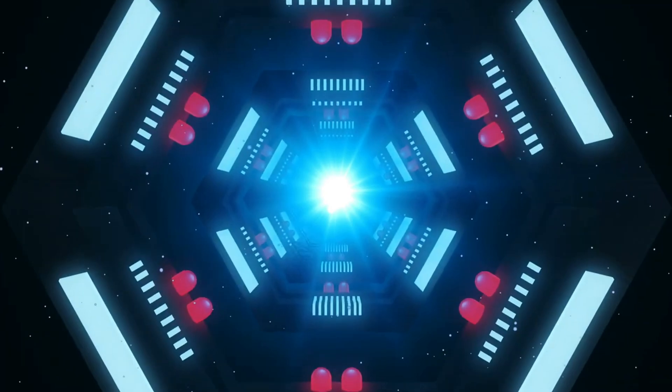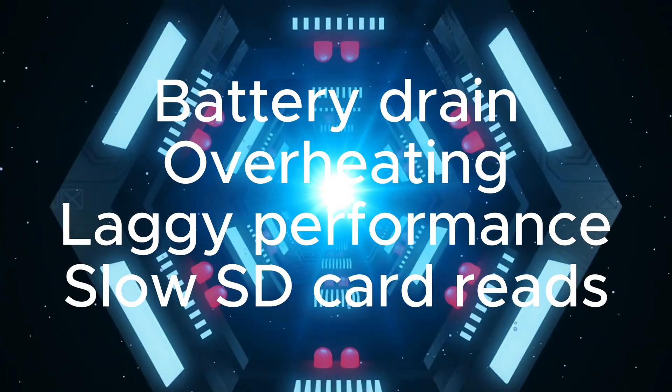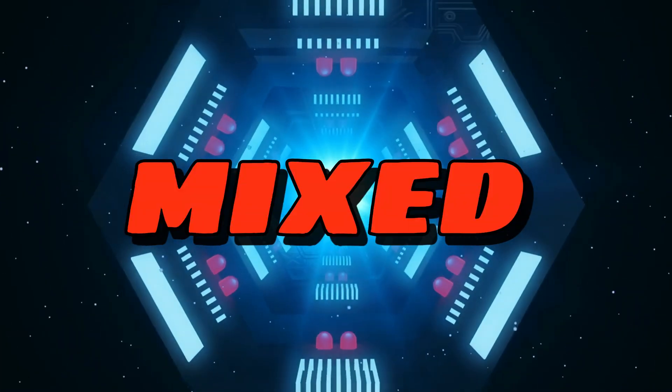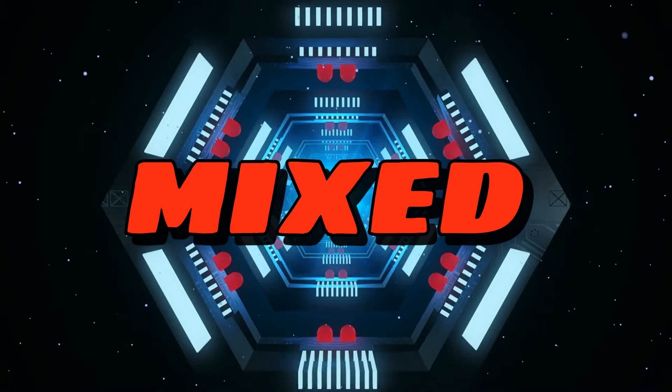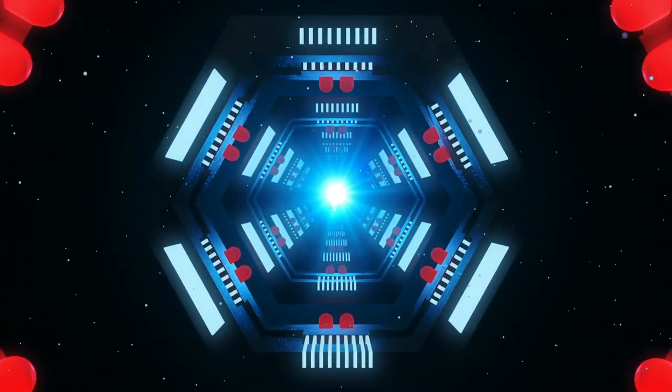I am not against Exynos processors, but whenever I buy a Samsung phone, it always lacks the perfection in processing power and has heating issues. Hence, my experience using a Samsung device has been mixed. In total, I have used three Samsung Galaxy devices.